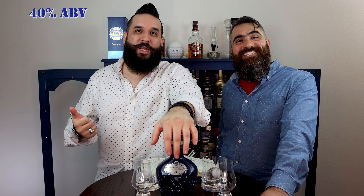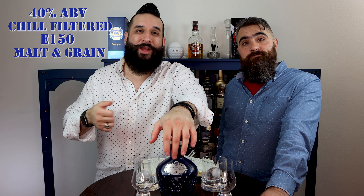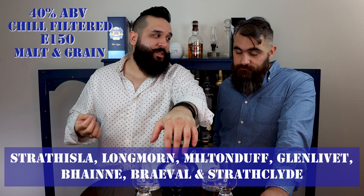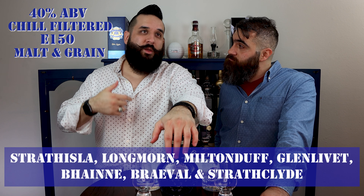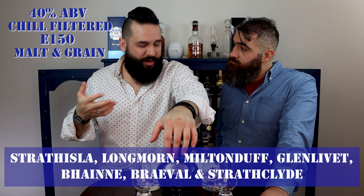So today's whiskey is 40% ABV. It is chill filtered. There is E150, so there's caramel coloring. It's a blended whiskey, so there's malt and grain. The majority of the whiskey comes from Strathisla, which is one of the oldest distilleries in the Highlands. But some of it comes from Longmorn, some from Glen Keith and even Glenlivet and some other distilleries. So let's take a pour.